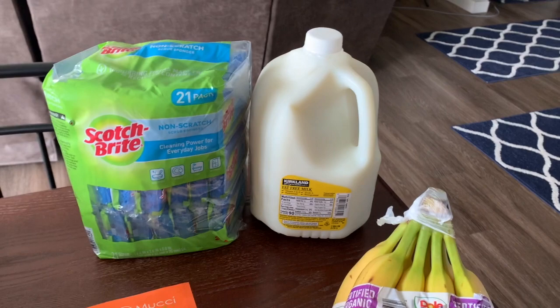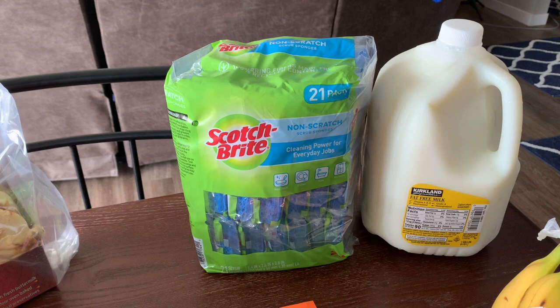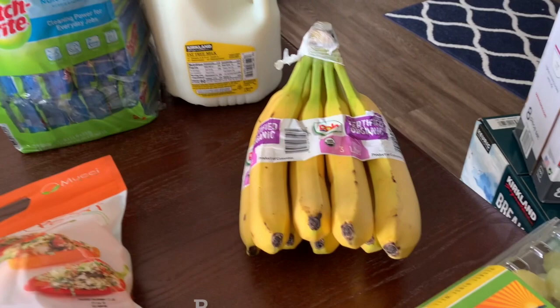I also grabbed some Scotch-Brite non-scratch sponges. We buy them normally anyway, but Costco has the huge pack on sale right now, so I got these at a very good discount. The price will be on the screen.